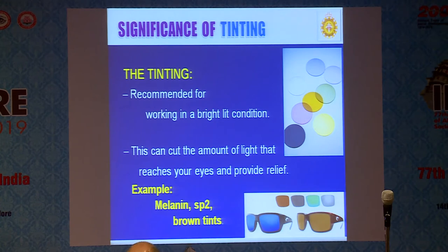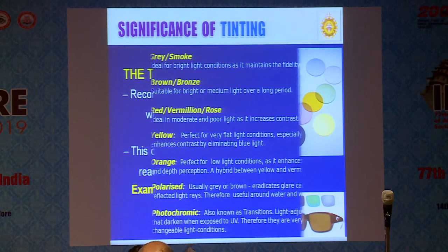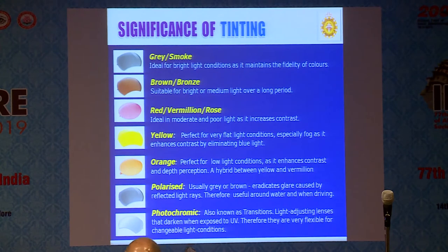Tinting is very common and natural. You can recommend it for those working outdoors or exposed to sunlight — it costs only 200 to 300 rupees. The optical shop fellow dips the lens into the solution and keeps it for some time; time determines the colour intensity. The colour material is usually melanin, SP2, and brown tints. Colours available include grey, brown, red, yellow, orange, and photochromic. Only problem: it may last only six to eight months before fading. Since you have to change the glass after a year anyway, those who cannot afford photochromic can go for simple tinting.